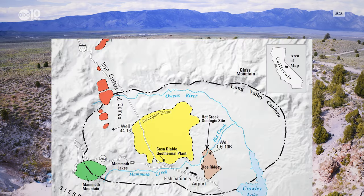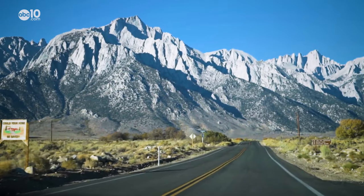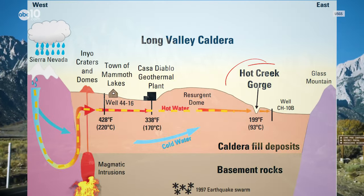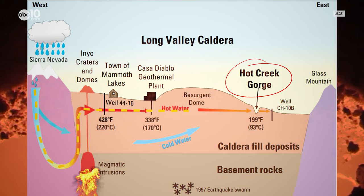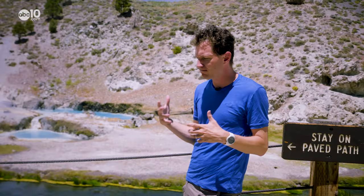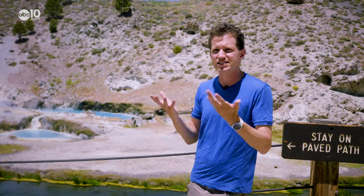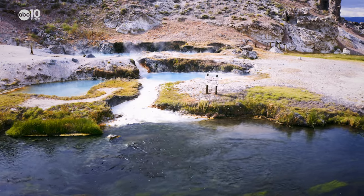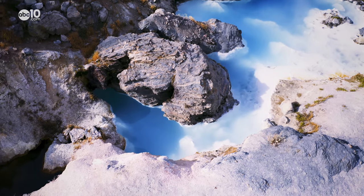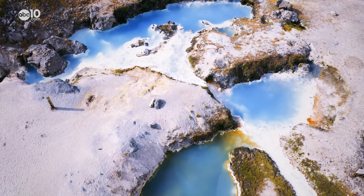The bubbles and steam you see along Hot Creek drainage are created when snowmelt from the Sierra seeps down through cracks in the Earth's crust, and then that water gets superheated by the 430 degree molten magma below. When you heat up water on the stove, it rises. As the heated water rises through the cracks in the Earth, it picks up minerals like calcium carbonate, which gives the water its bright blue look when the sunlight hits it.